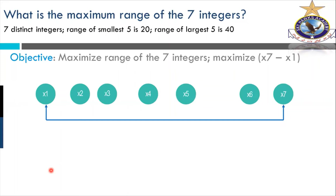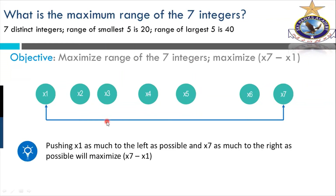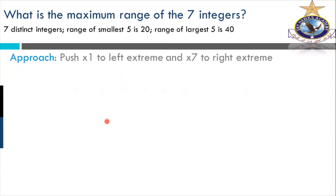We need to write down the maximum range of all seven integers. The range of all seven is the difference of the least value from the maximum: X7 minus X1. X7 is our maximum number and X1 is our smallest. Pushing X1 as far left as possible and X7 as far right as possible will maximize X7 minus X1. These are the two endpoints — the minimum and maximum — and we push them in their respective directions.